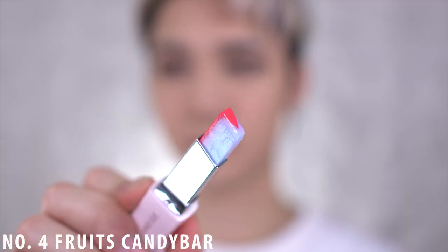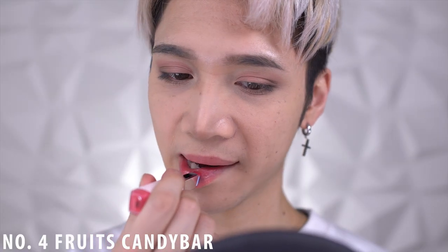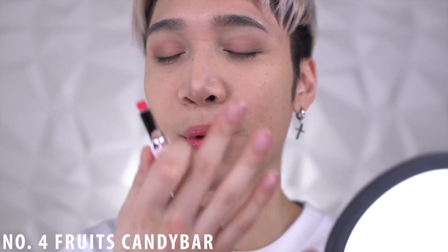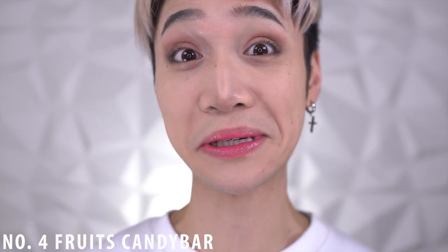I'm not really that impressed by them — they're cute, I have to say that — but I don't want to have to keep reapplying all the time because within not even an hour the color's pretty much gone. The only thing that remains is the moisture. Number four is Fruit Candy Bar — it's kind of like a fuchsia pink. Oh, that's pretty! It's like a natural look that brightens up the complexion. I like this one.